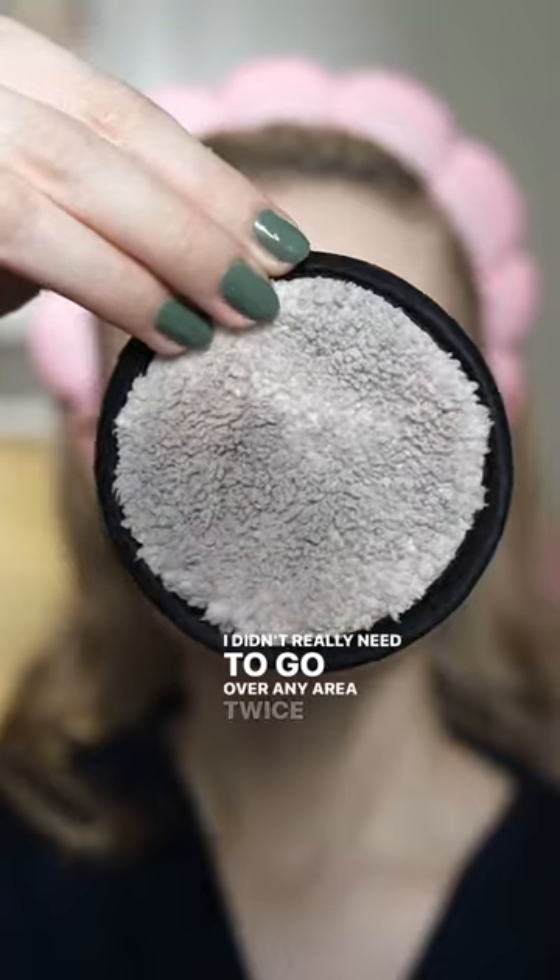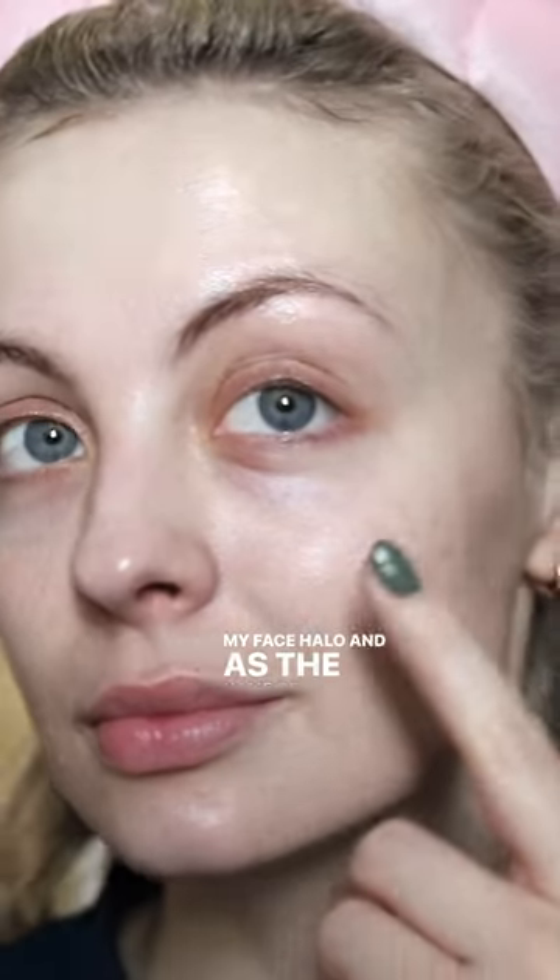I didn't really need to go over any area twice with my face halo, and as the name of the balm suggests, it's very hydrating. This is the best cleansing balm I've used in a long time.